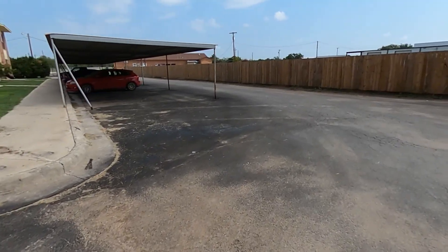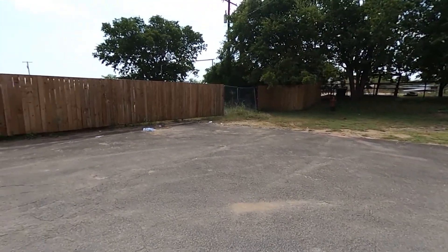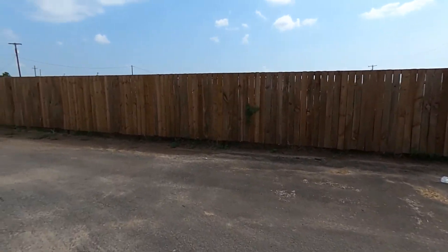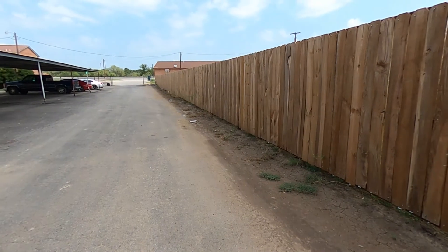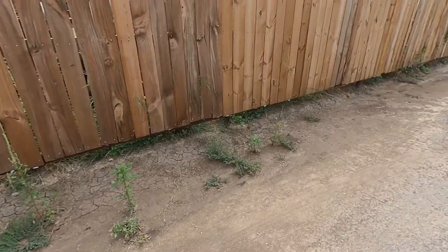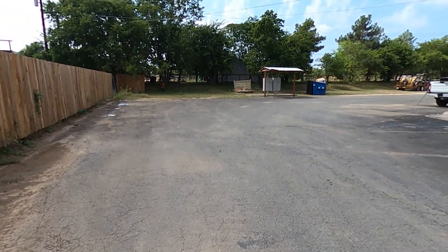So we redid this parking lot — had it recoated, put this whole brand new fence up. I think we need to come out here and stain it, but we've been spraying and killing the weeds right here. Got to get the trash picked up, but this thing don't look bad though.